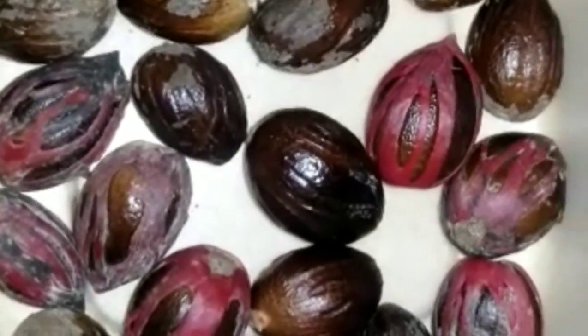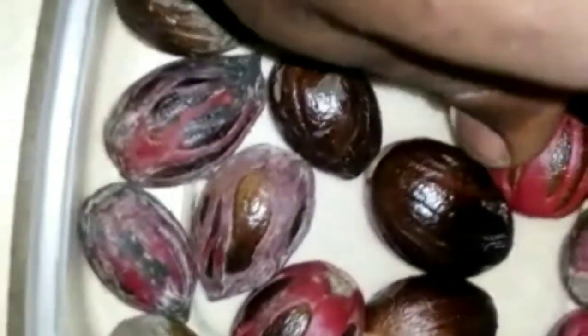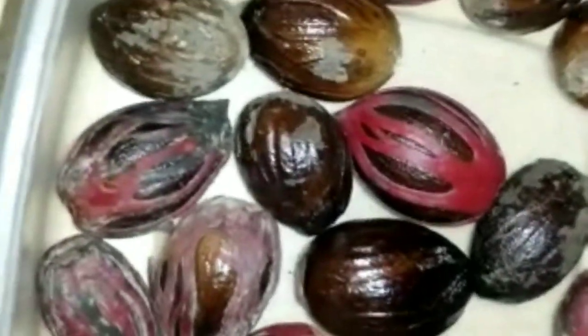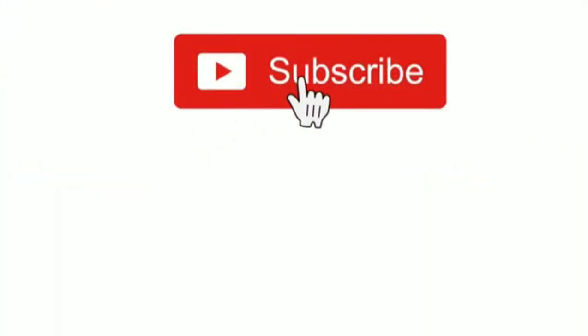When you remove the nutmeg from the fruit, this is what they look like. The red part here — this is the mace. You just let these dry, and once they're dry you will be able to shake them like this and hear the seed within the seed knocking against the outer seed.